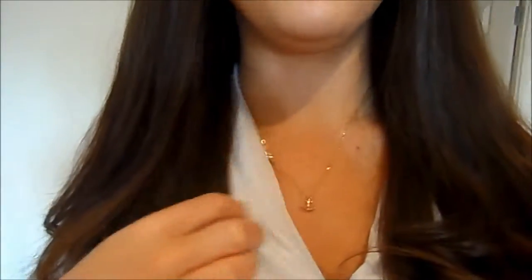Then my rings on this hand — this one was from an Etsy seller, I'll link it down below. This one I'm not sure where it was from because it was a gift, so I can't really say where that was from. My necklace was from Magnolia as well, it's just this little gold anchor.